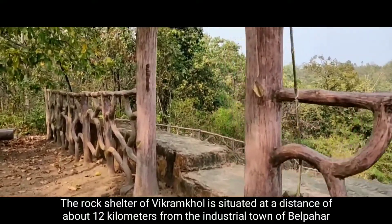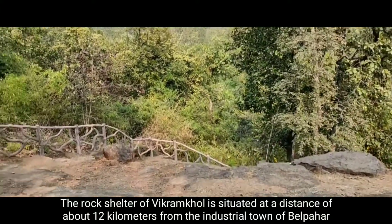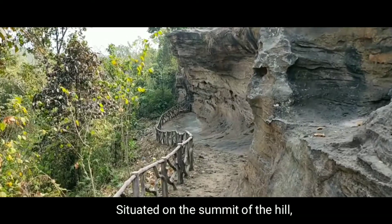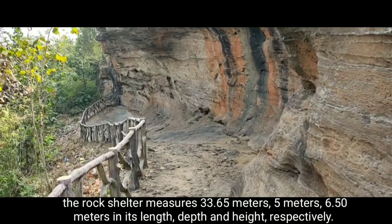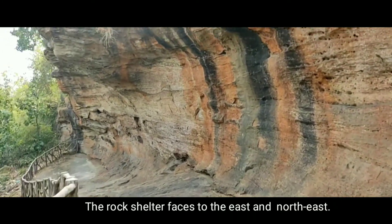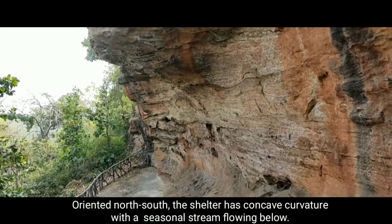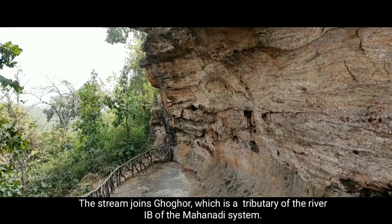The rock shelter of Vikram Khul is situated at a distance of about 12 km from the industrial town of Belpad in the reserve forest of the Lakhonpur or Belpad forest range in Jafra district. Situated on the summit of the hill, the rock shelter measures 33.65 m in length, 5 m in depth, and 6.50 m in height. The rock shelter faces to the east and north-east, oriented north-south, and has a concave curvature with a seasonal stream flowing below. The stream joins the Hughar, which is the tributary of the river Eif of the Mahanadi system.